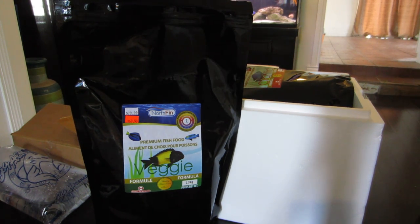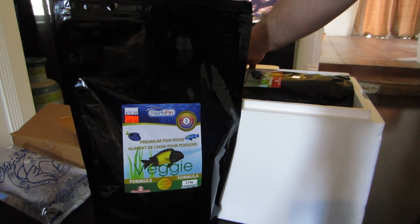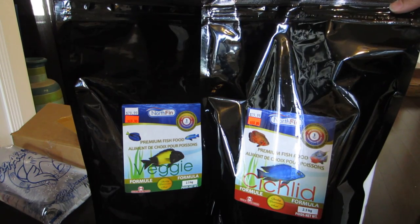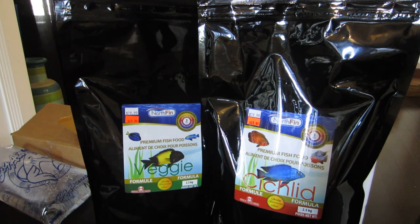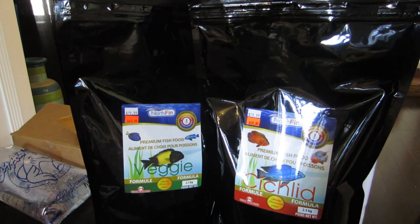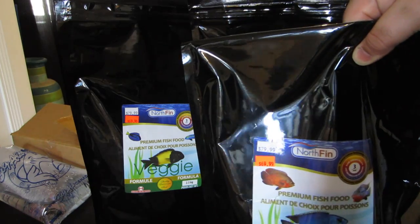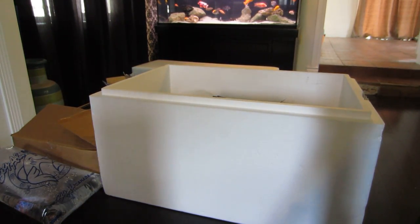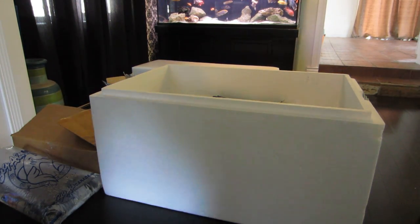People ask me all the time what I'm feeding my fish. I like to use a different mixture of Northfin — as you can see this is the veggie formula and then their standard cichlid formula. These are the two-and-a-half kilogram bags, so they usually last me quite a while. But since this shop isn't exactly local, I try to load up as much as I can to make it worth my while, so I picked up three bags. I have a lot of fish to feed, so it's understandable. People ask me what I'm using all the time — and obviously I use a majority of Northfin fish food.